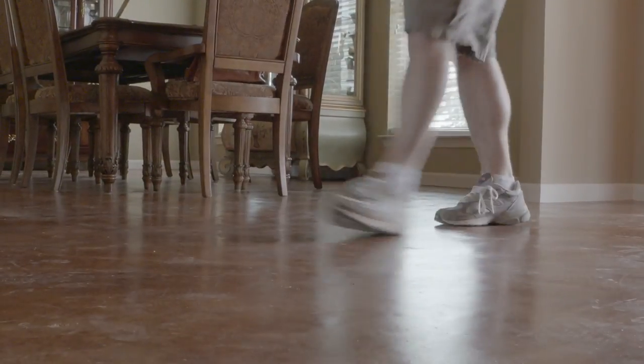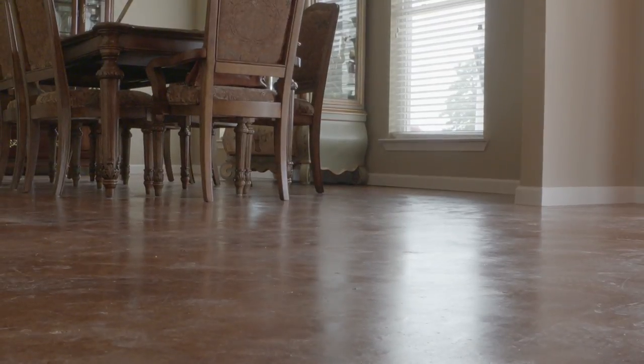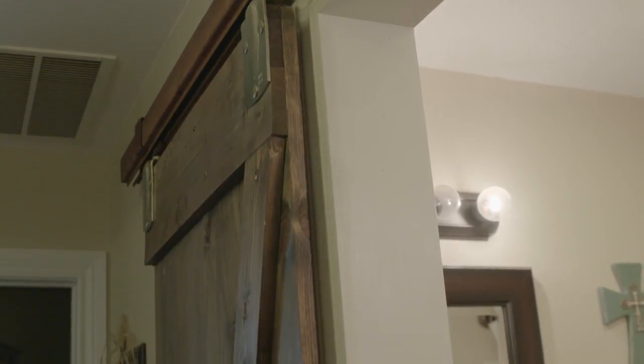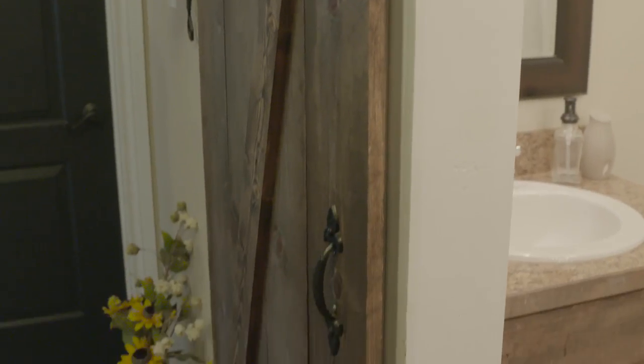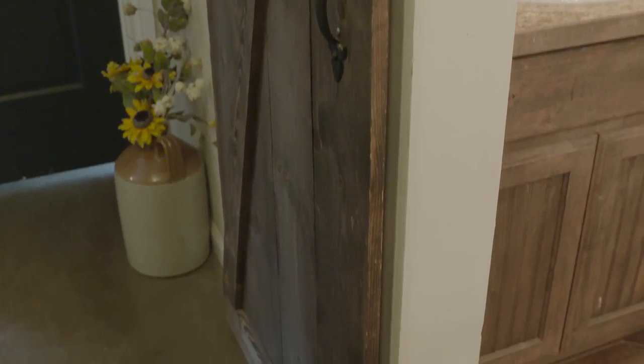We even go to the extent of stained concrete. A lot of the interior finish work sometimes is based upon the customers wanting to put their own sweat equity into the house.